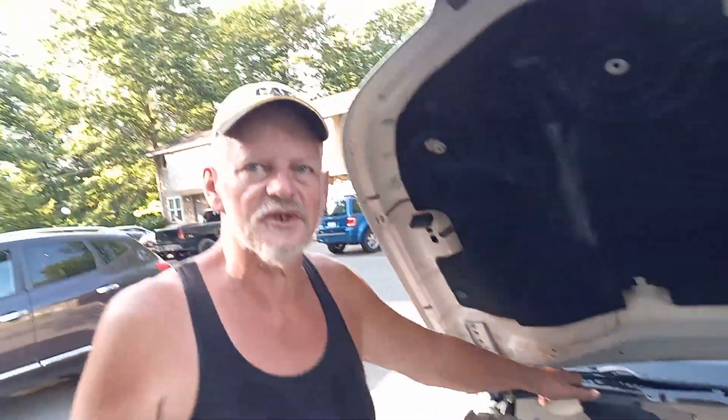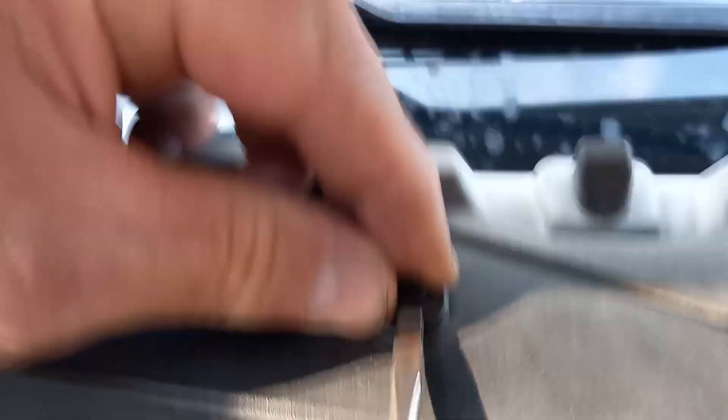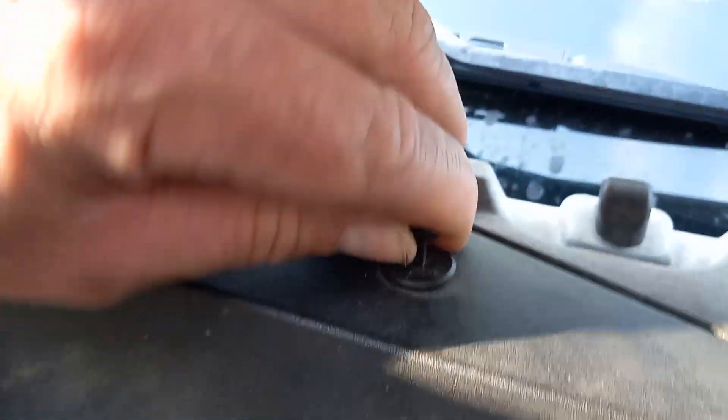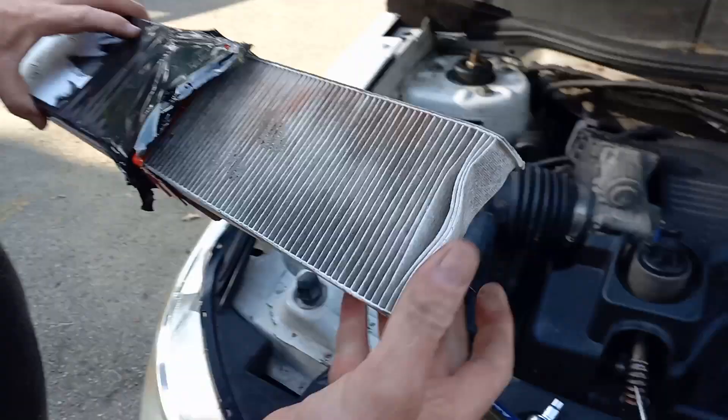Well today we changed the cabin filter. I'm sorry you missed that and everything. You've got to take this cover here. Here's these little clips — see they pop up and it comes out like that. There's a bolt back here too, and here it comes off and there is a cabin filter. Here's the old one that I took out. It's been in there two years.